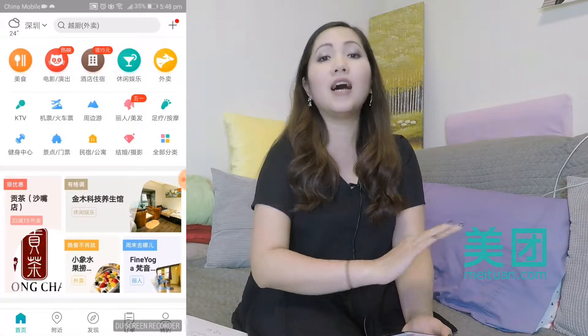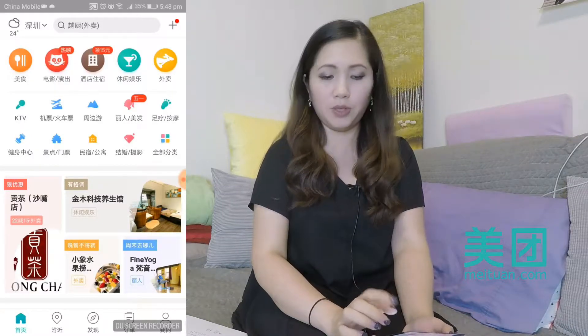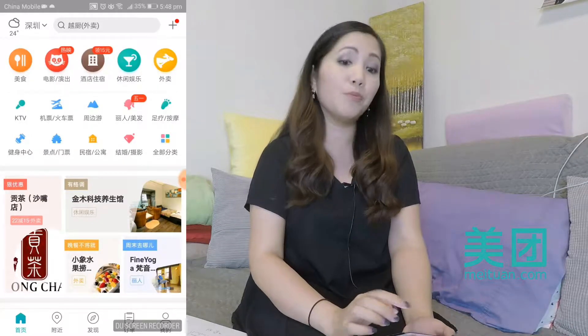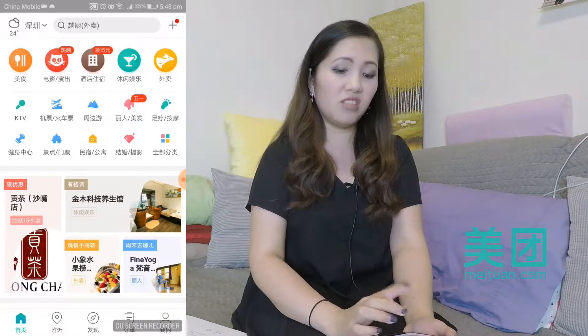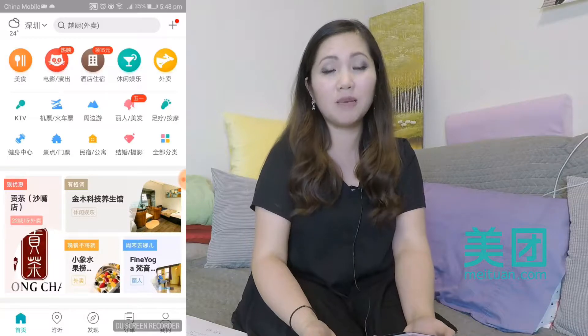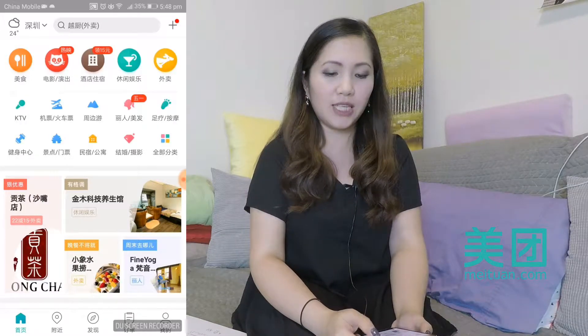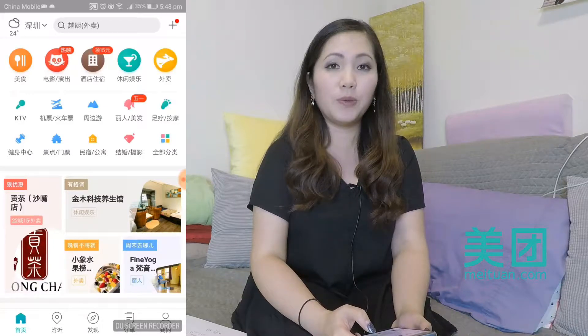There's tons of things to do here. You can book train tickets, you can book hotel rooms, you can book movie tickets. It's almost like a yellow pages app, but in China. Today we're going to look specifically at the delivery one, it's called YMI.